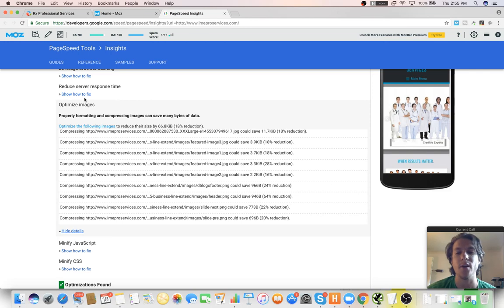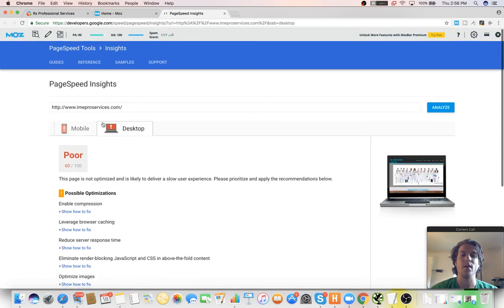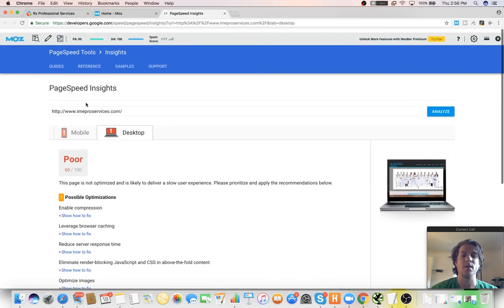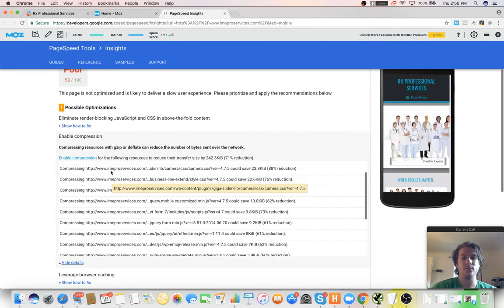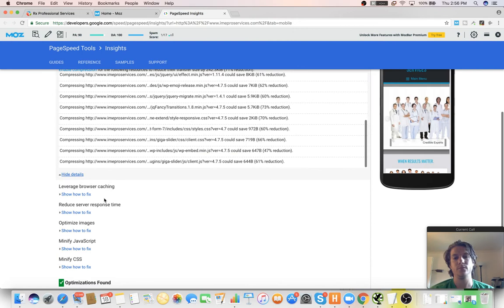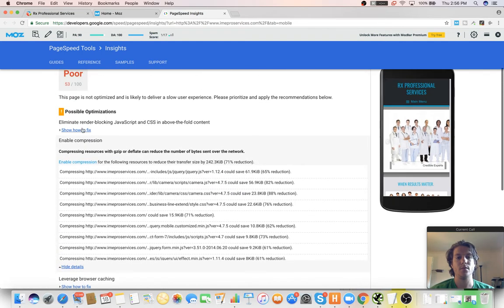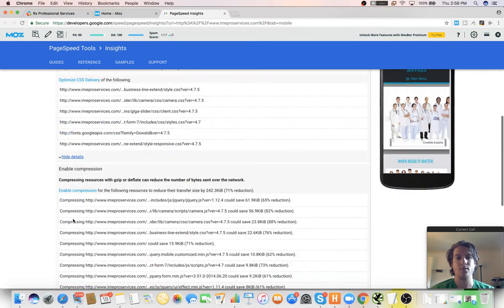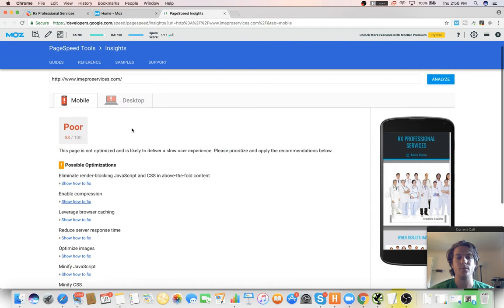Do you try to use CDNs as well? I don't really recommend them unless you're going to be doing a huge site with tons of video and multimedia. For local sites I don't think CDNs are necessary. There are other things you can do like enable compression for all the CSS and JavaScript, but a lot of this has to do more with design.